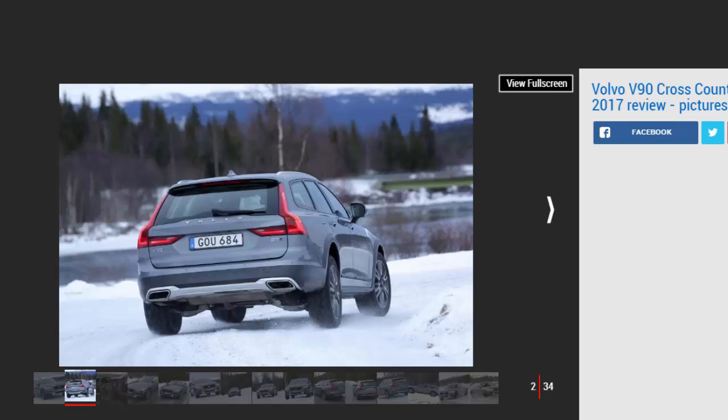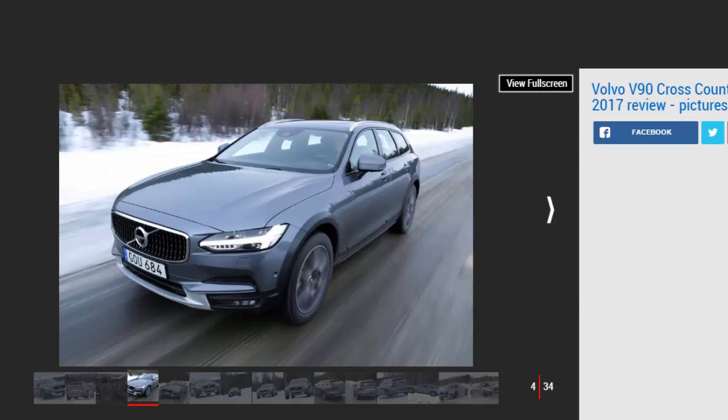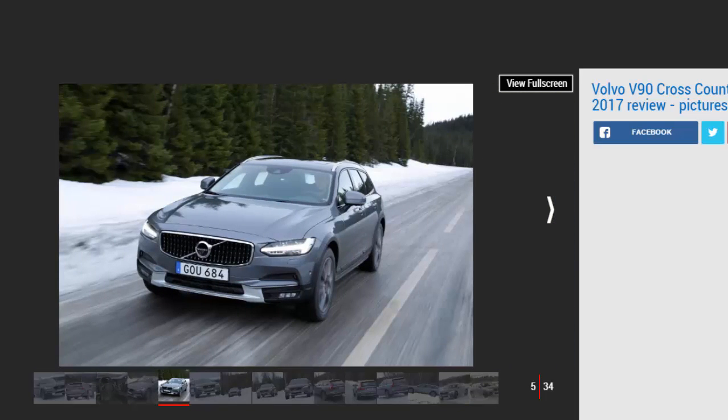Volvo's history of jacked-up estate cars can be traced back to before Audi introduced its venerable Allroad in the late nineties. The pioneering Volvo V70 XC went on sale in 1997, two years ahead of its German rival. Since then the Swedish manufacturer has seen great success with its Cross-Country models. The original XC paved the way for the XC90 SUV in 2002, which along with the smaller XC60 brought unprecedented sales for the brand.